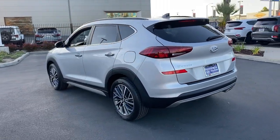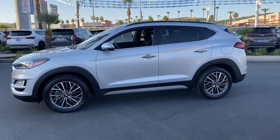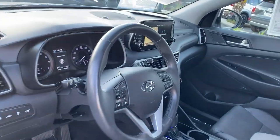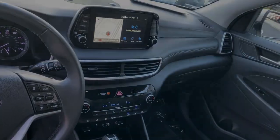Meticulously constructed, smooth riding, and equipped with standard driver assist safety features, this compact crossover has what you need to get the most out of every drive. The following are some of this vehicle's highlighted options: Panoramic Roof, Navigation System, Sun Moon Roof.